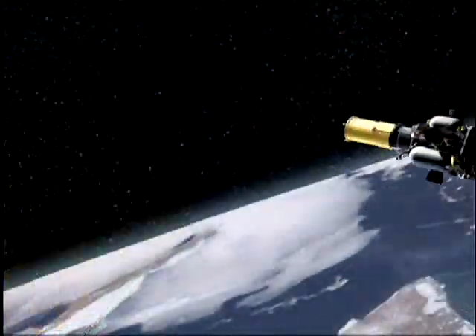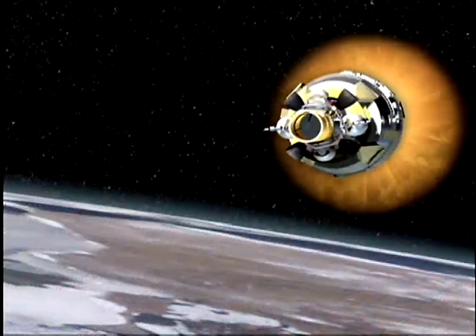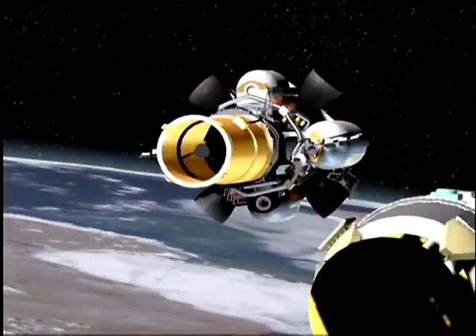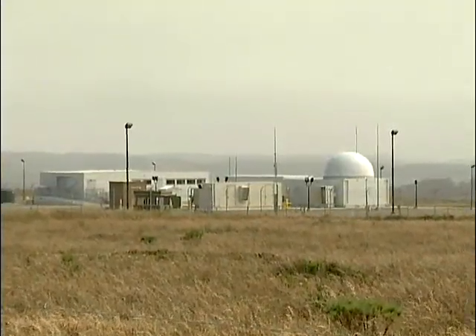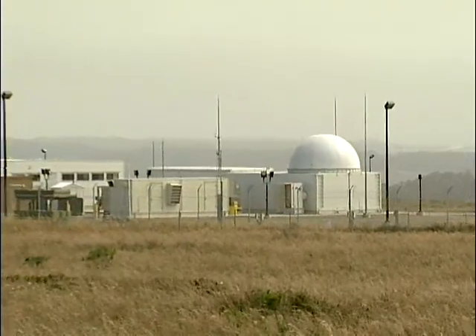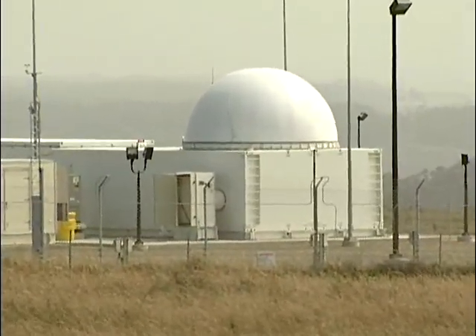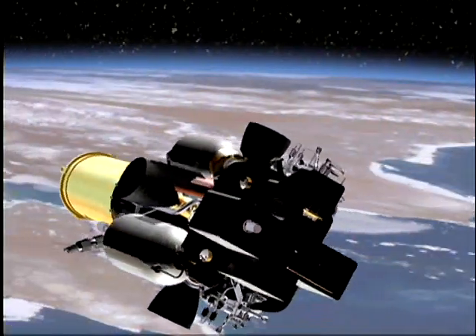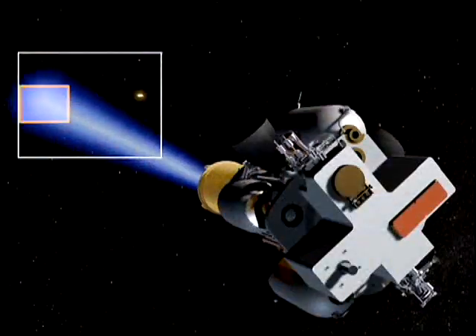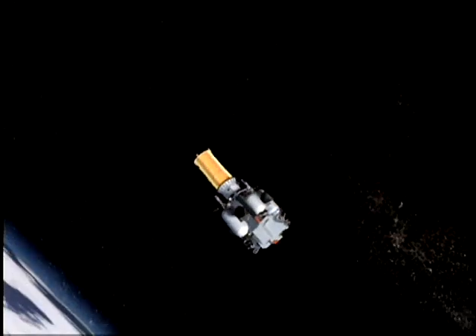After the first two stages of burn, the third booster stage adjusted the trajectory to take the kill vehicle to its separation point. The in-flight interceptor communication system data terminal at Vandenberg provided target update messages to the exo-atmospheric kill vehicle, which then positioned itself for the best possible trajectory to acquire the target suite.